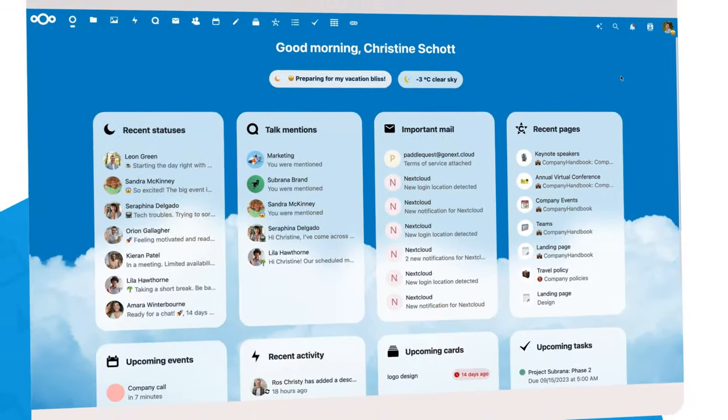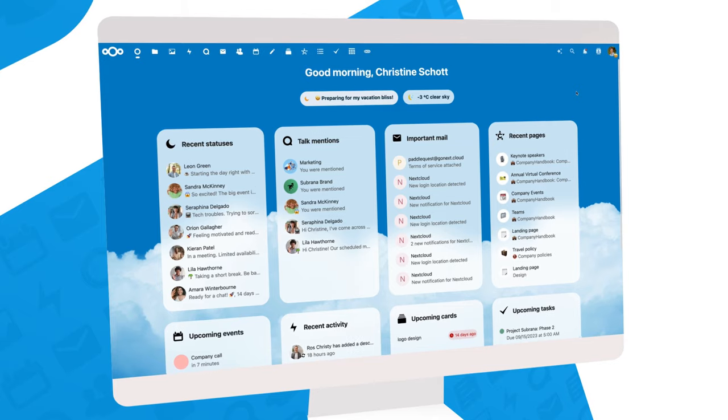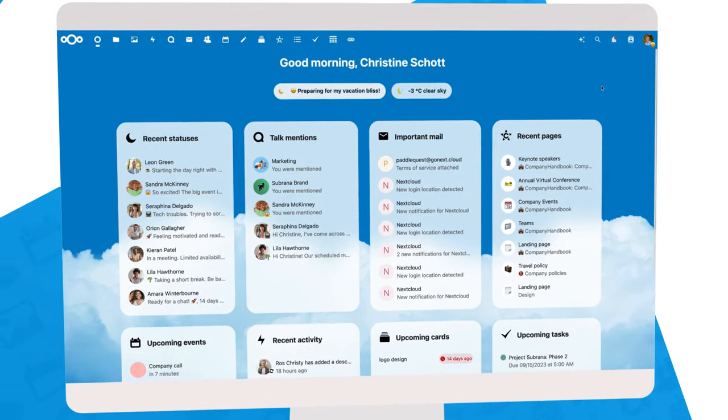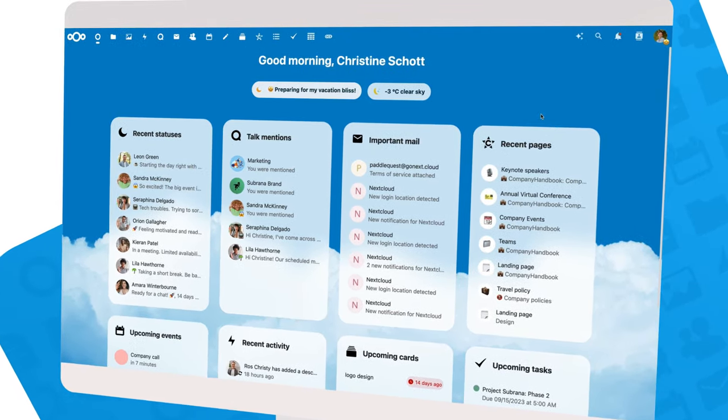Like many people using Nextcloud, her day starts on the dashboard. There, she sees colleagues' recent statuses and chat messages, new emails, and her upcoming appointments, knowledge-based article changes, and much more — all in one place.